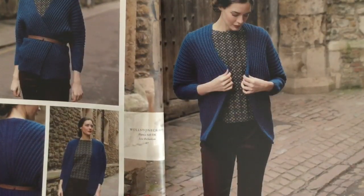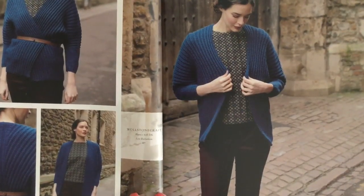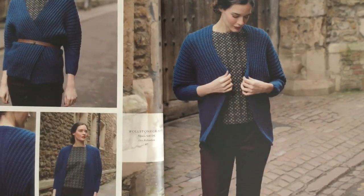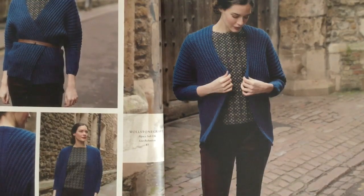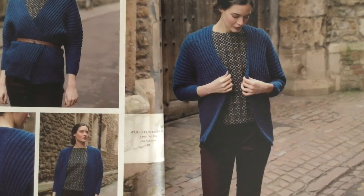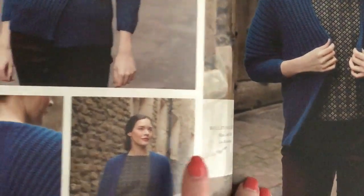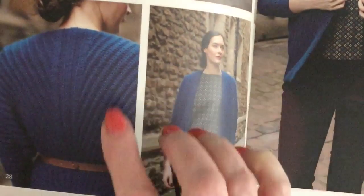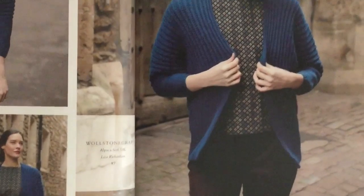The Woolstonecraft cardigan is done in Alpaca Soft DK by Lisa Richardson, with unique construction. You knit the front and backs together right up and over, sort of like the shape of a ruana. The front is open, then joined for the back, and you pick up stitches and knit down for the sleeves. You can see how it V's in at the back — it looks good with a belt and also worn open.